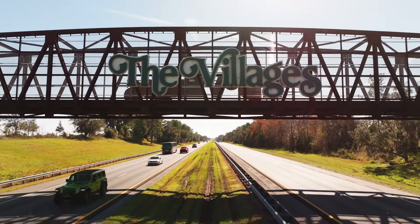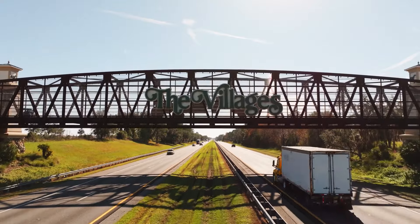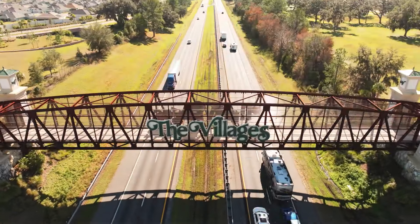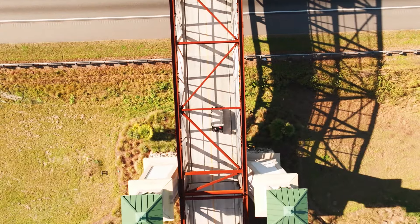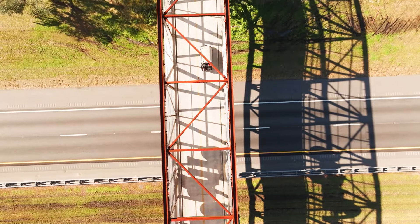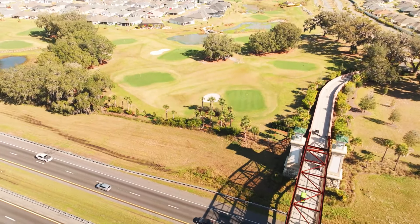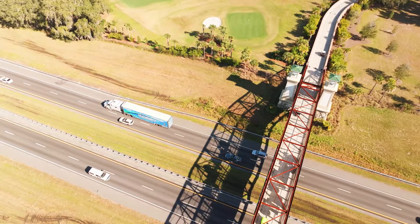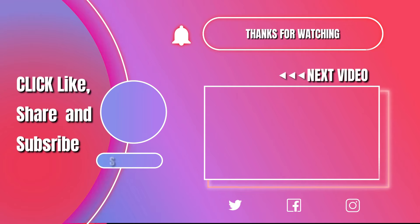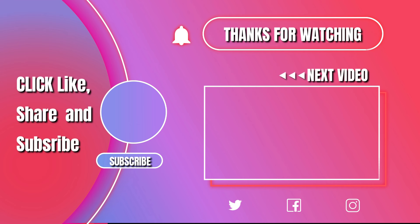These bridges are used constantly, all the time — they're just not there for looks. They give golf carts the ability to go north and south, up and down through the villages using 110 miles of golf cart paths. If you enjoyed this video and made it all the way to the end, please click the next video and you'll enjoy that one also. Thank you.